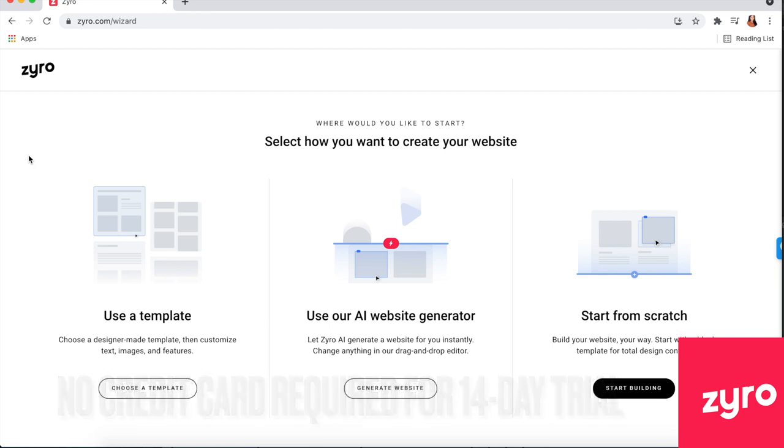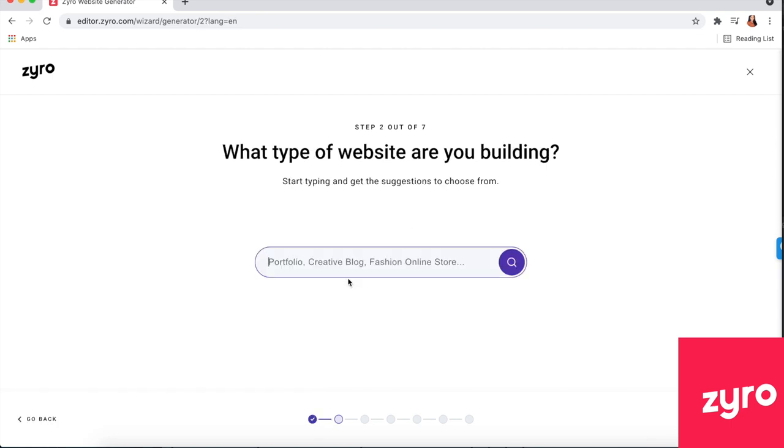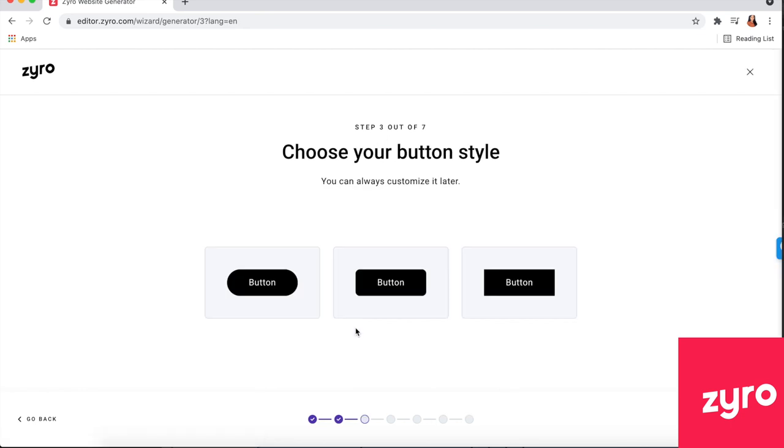Once you sign up for Zyro, you can use their free 14-day trial. You can choose to create your website from a template or use their AI website generator. We're going to use the AI generator — it'll ask if you want to sell products online, and then what type of website. Just type in 'candles' and it will literally pull up a candle store. No other host is actually giving you a candle store.